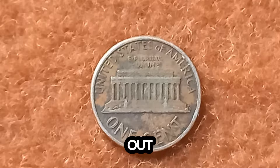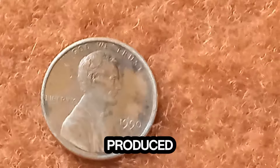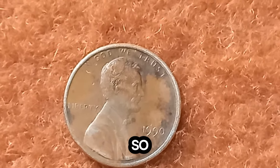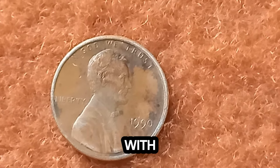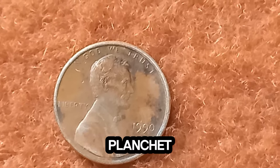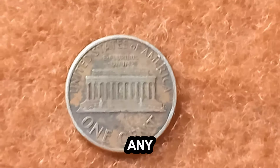Let's take a quick trip back to 1990. This year, the U.S. Mint produced millions of Lincoln pennies, just like every other year. Most of these pennies are common, made from zinc with a thin copper coating. But a rare few were struck on the wrong planchet — a planchet intended for a different coin entirely. This error created a penny that's unlike any other from that year — it's a collector's dream.